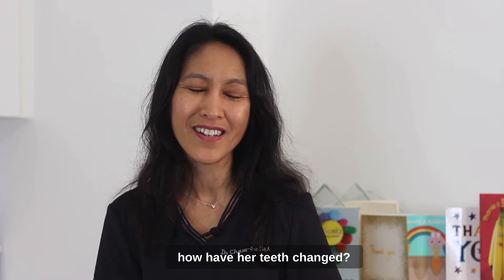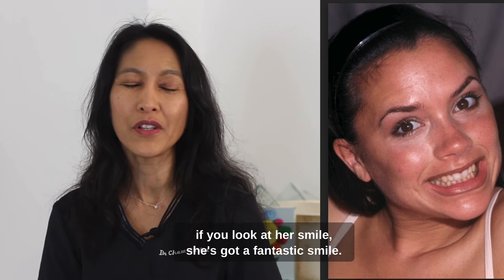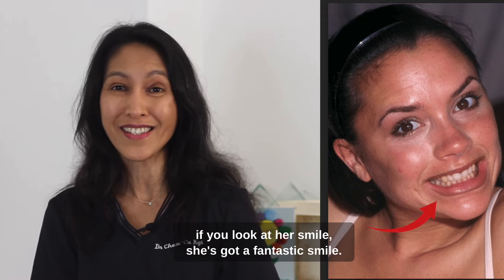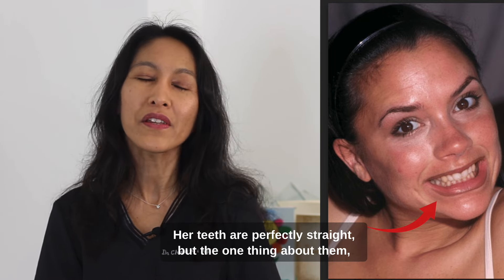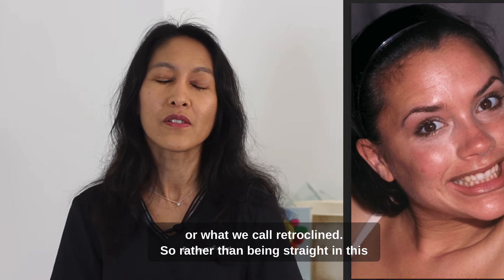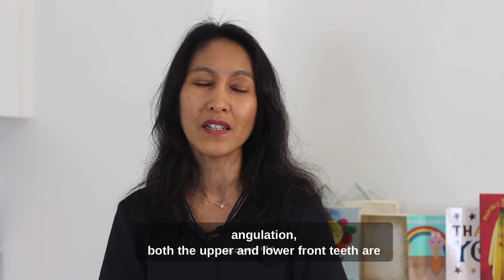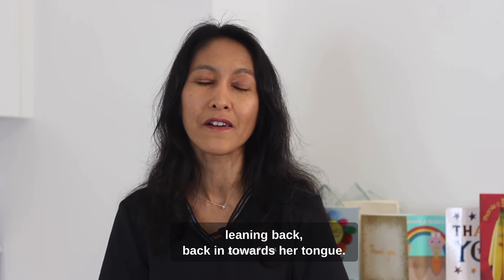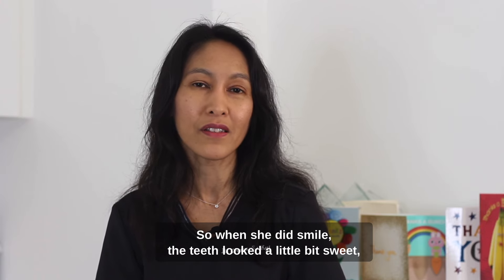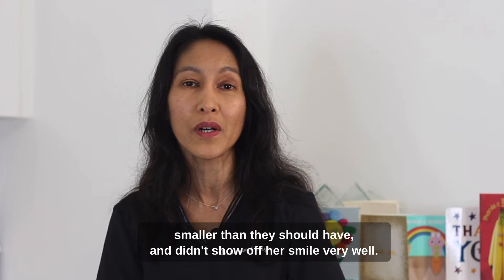And how about his gorgeous wife, Victoria? How have her teeth changed? When you look back in the early Spice Girls days, if you look at her smile, she's got a fantastic smile — her teeth are like perfectly straight. But the way they're positioned, they are sort of leaning back, or what we call retroclined. Rather than being straight in this angulation, both the upper and lower front teeth are leaning back in towards her tongue. So when she did smile, the teeth looked a little bit smaller than they should have and didn't show off her smile very well.